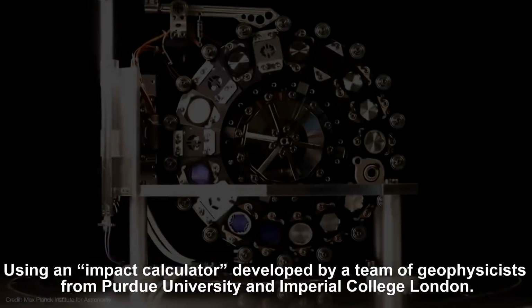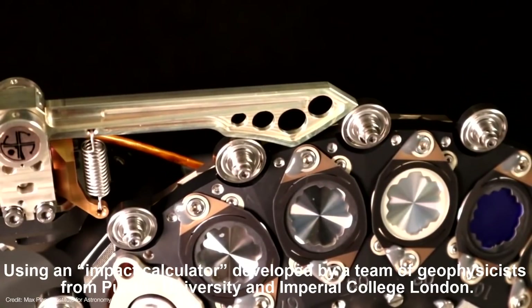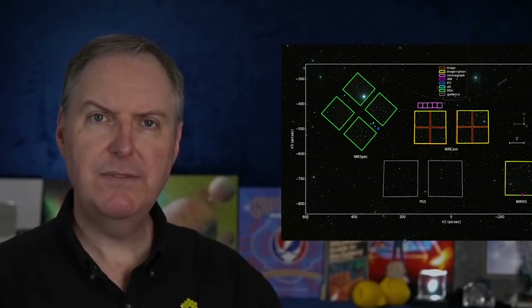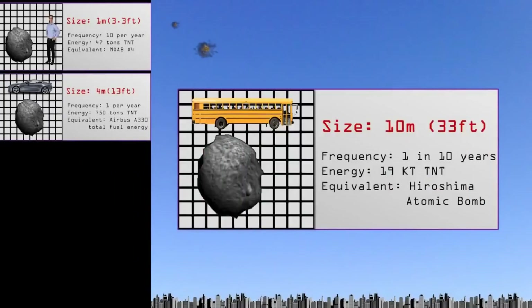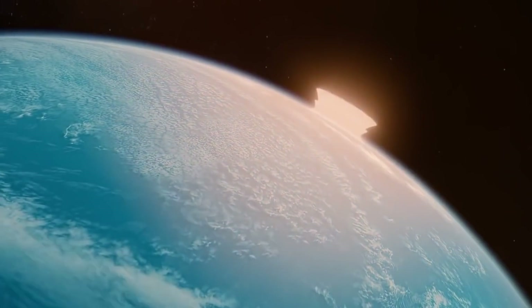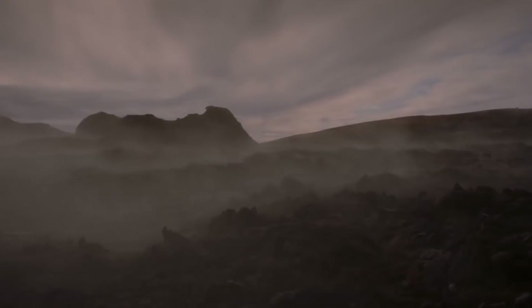What is already known would beggar the imagination of Hollywood scriptwriters. Using an impact calculator developed by geophysicists from Purdue University and Imperial College London, users can enter key details such as the asteroid's size and speed to paint a vivid picture of events. You can plug in different distances from the point of impact to see how the effects change, says Joanna Morgan, one of the lead scientists on the Chicxulub drilling project. If you were close — say within 1,000 kilometers, or 625 miles — you would be instantaneously or within a few seconds killed by the fireball.